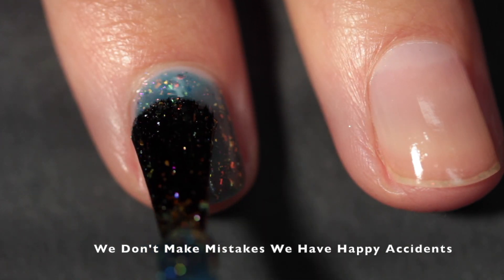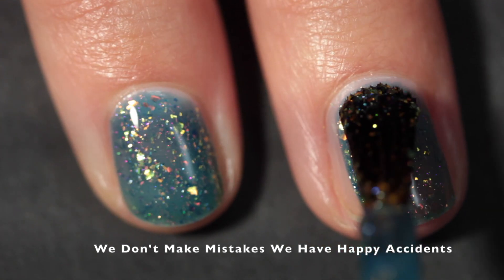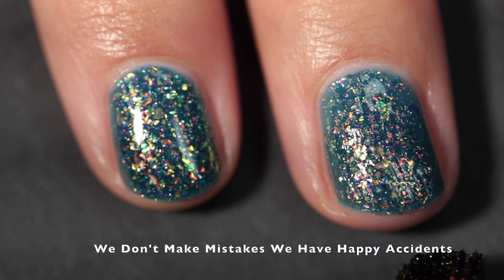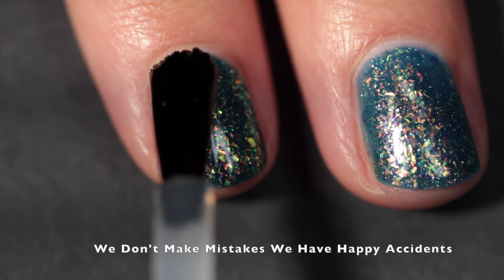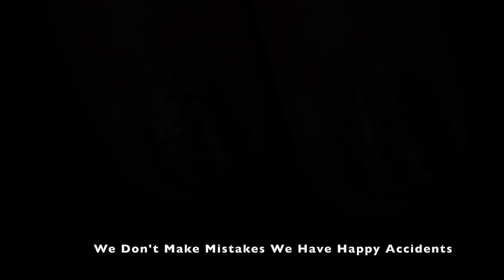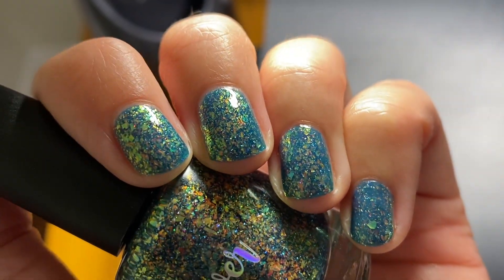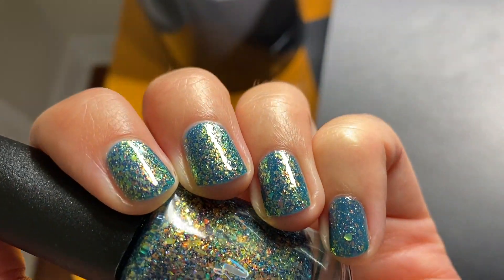This next one is called We Don't Make Mistakes We Have Happy Accidents — and that name is so adorable, I feel like I should tattoo it somewhere because it's a really good life philosophy. This one is described as a navy jelly base packed with copper to gold shifting crystal flakes, gold to green crystal flakes, and holographic flakes, as well as a subtle pink to orange to gold shifting shimmer. This one was just packed with flakes. You definitely want top coat to smooth it out and bring back the shine, but application was so easy and it's pretty easy to remove.